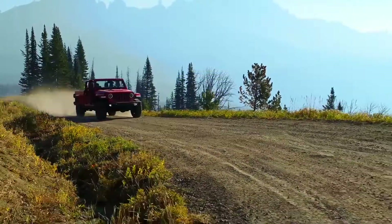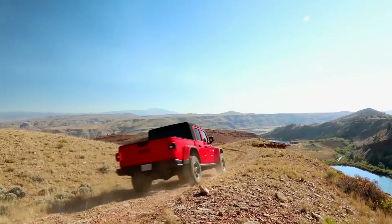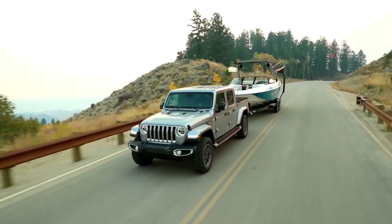I think the new Gladiator really harkens back to those Jeep trucks. You know it's a Jeep when you see it, and obviously it has the work ethic that all the other Jeep vehicles had. So I think it's something we can be really proud of calling the Gladiator name again.